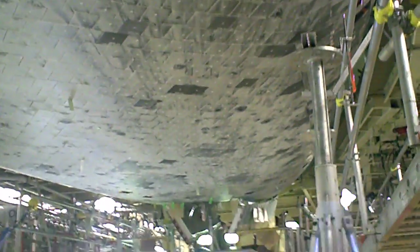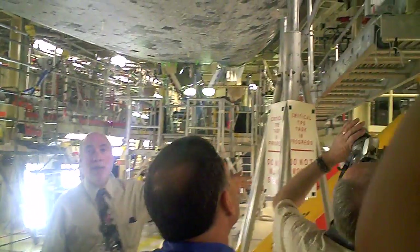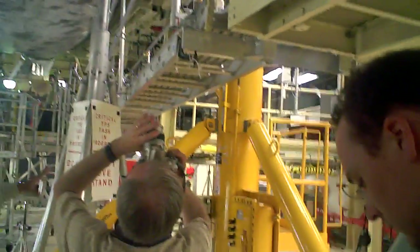Remember when we were in the Vehicle Assembly Building, I pointed out some yellow or brown support equipment off to the side. Here's an example of one of the jack stands out in the east.